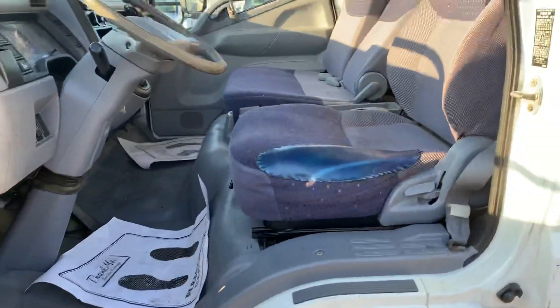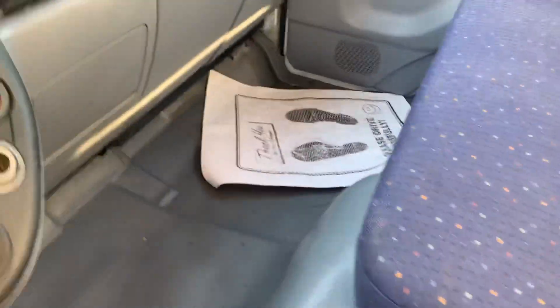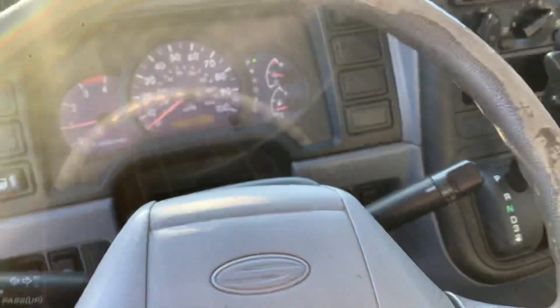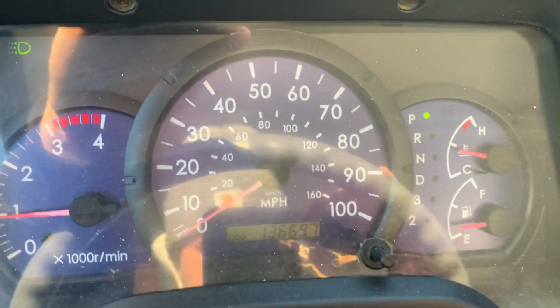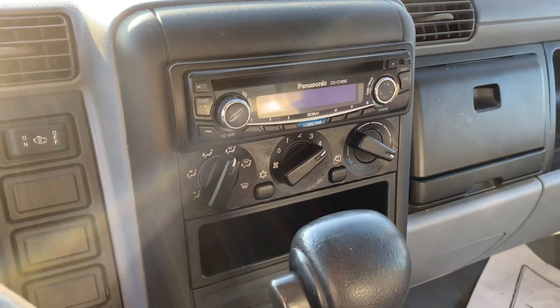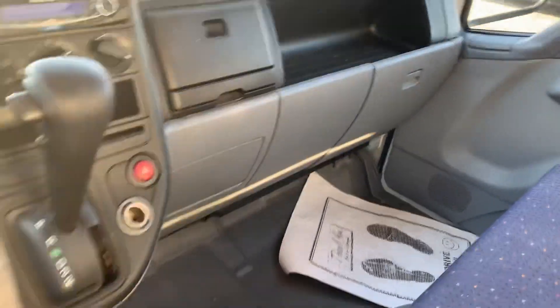You've got your power locks and windows, cloth interior. There has been a patch on this seat. Like I said, you've got 136,000 miles on this unit. AM/FM radio, heat and AC, automatic transmission. You've got your power locks, cruise control down there. Not a whole lot of features, but overall it's a solid box truck. Come check it out.